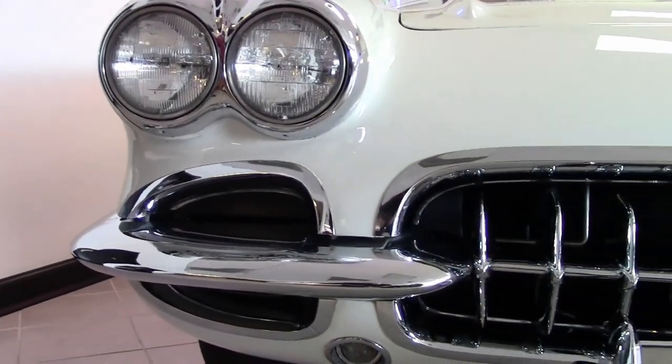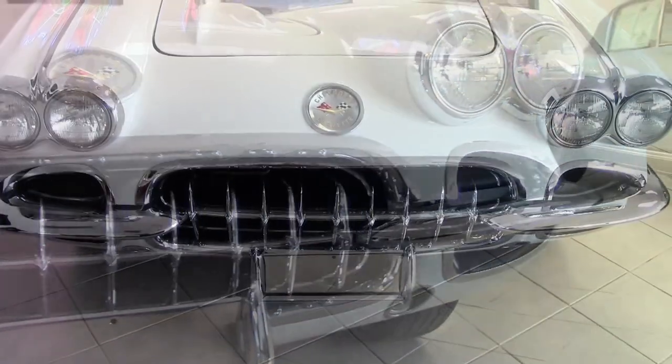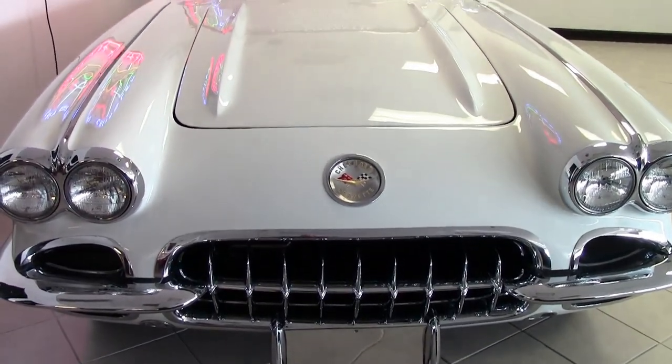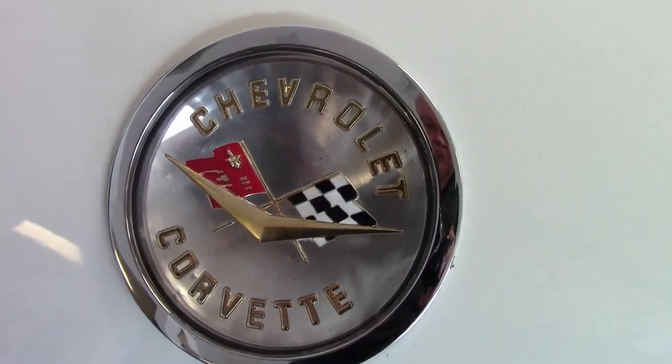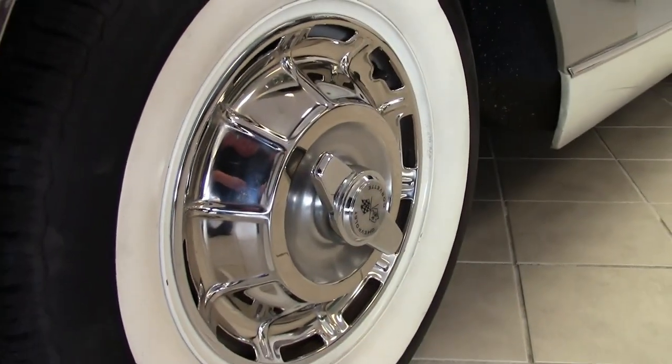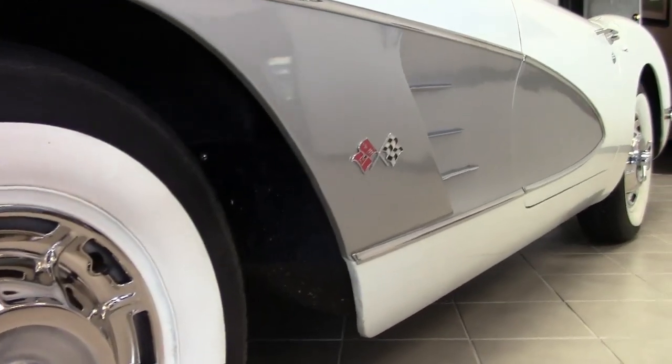It has a non-original motor — a 283 cubic inch engine with a TH350 3-speed automatic transmission. It has some great features including air conditioning, power steering, power windows, front disc brakes, heater, AM/FM cassette stereo, two-tone paint, and sunshades.